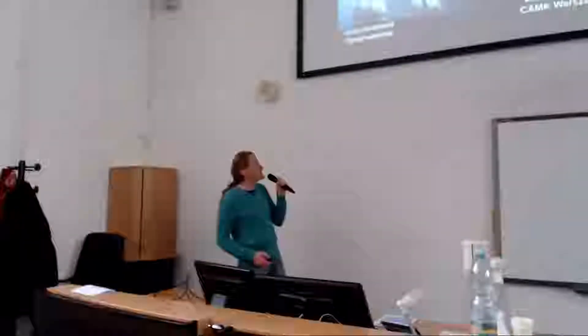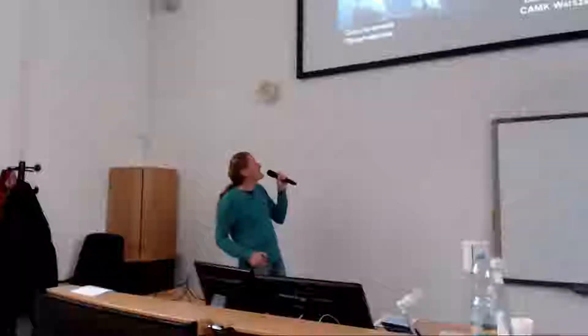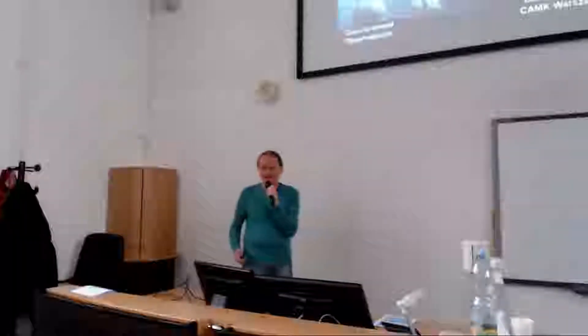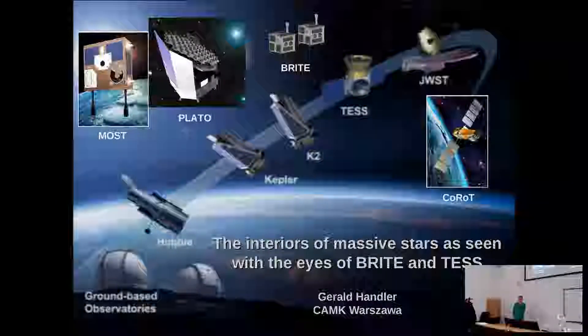I'm going to talk about some asteroseismic and exoplanet space missions. This is a picture from the NASA website showing all the famous exoplanet missions, and you notice that many non-American missions are missing — there are actually quite a few of them. The first was MOST from Canada, then COROT from France, BRITE from Poland, Austria, and Canada, and PLATO which will fly in the future. I will focus on two of the smaller ones — those with the smallest telescopes: TESS and BRITE.